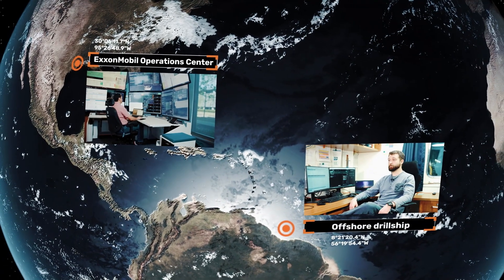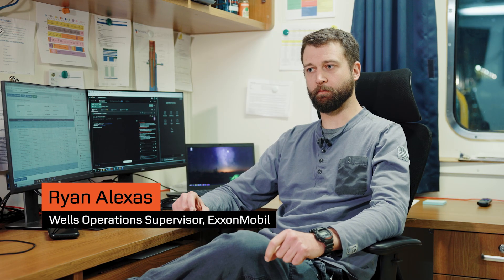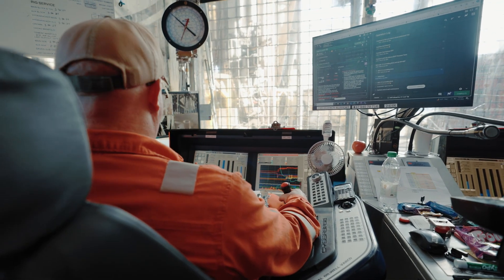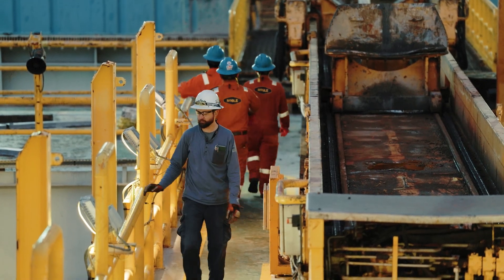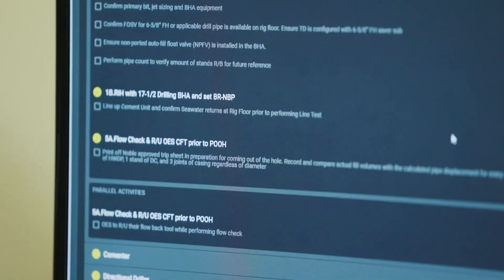RigBridge and RigFlow have freed up time to focus on planning and execution. The main benefit we've seen is that communication is a lot easier. There's a lot less email chains going around, a lot less of me updating people around the rig as to what our current operations are. You just log in and everybody can see where we are currently at.